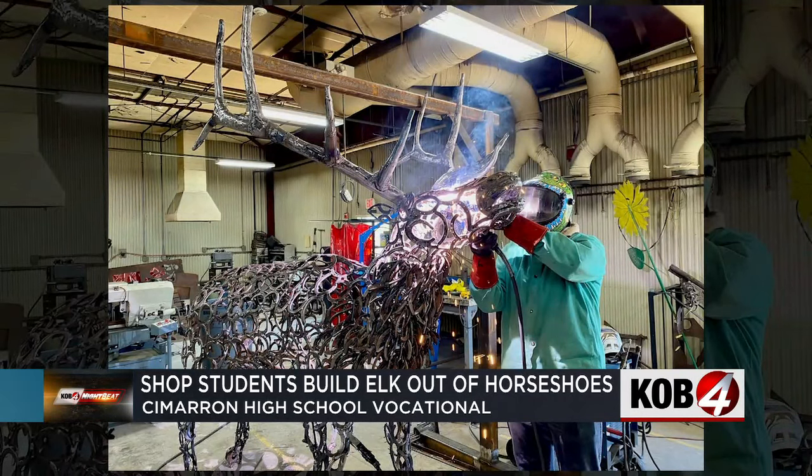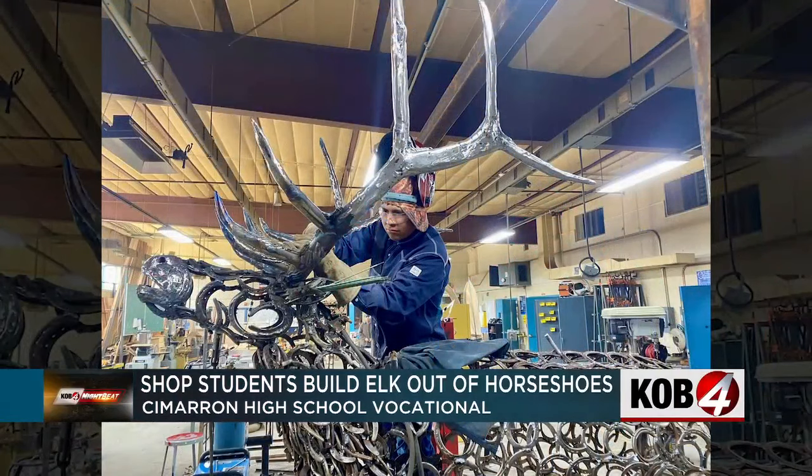Officials say this elk is going to be auctioned off, with all the proceeds rolled back into the shop program to fund their next project.